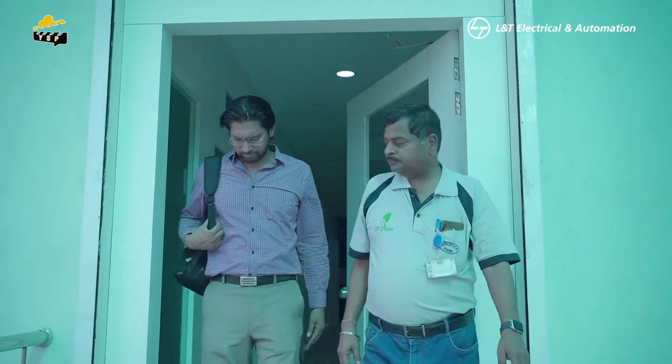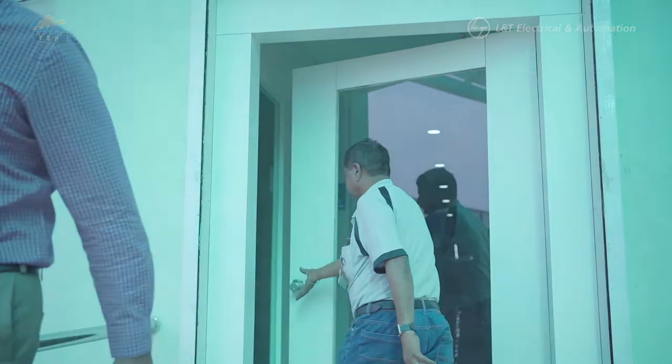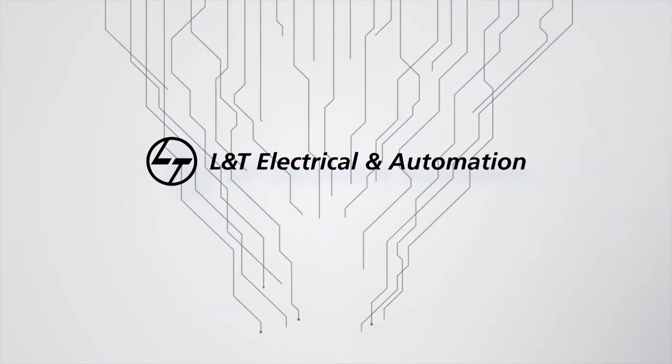We wish you a great working and visit experience here at L&T Electrical and Automation, Nagpur DC. Creating a better tomorrow. Take action.